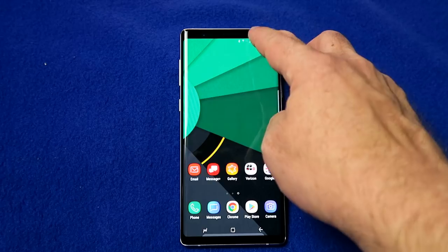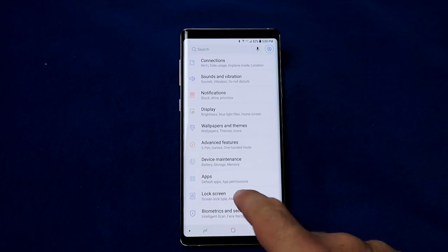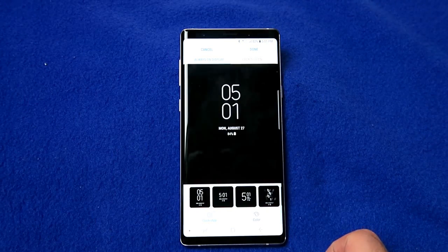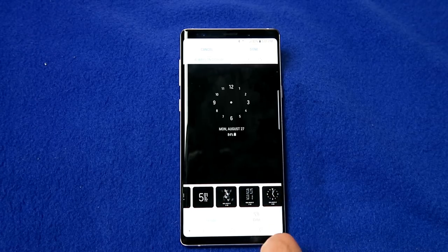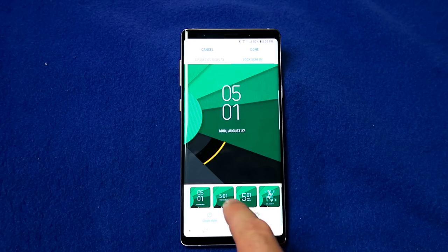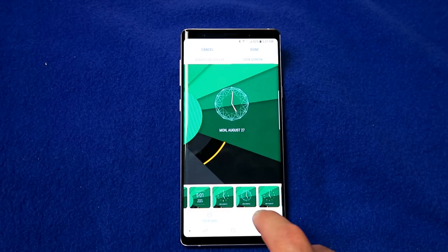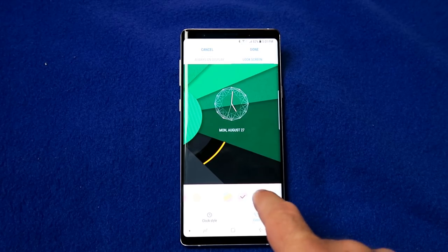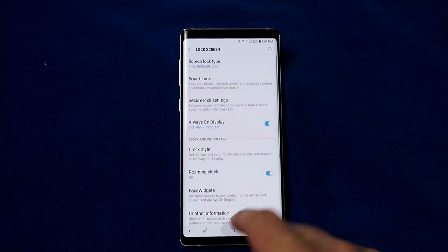There are two other customizations you can do when your screen is off or in lock mode. You can set the clock to look different depending on the mode. Go into your lock screen settings and choose clock style. Here you can customize what your clock looks like — how retro, funky, or out-there you want it to be — and this applies to both the always-on display and the lock screen. Once you've chosen your style, you can even set colors or have them automatically adjust based on your background. Press done when you're finished.